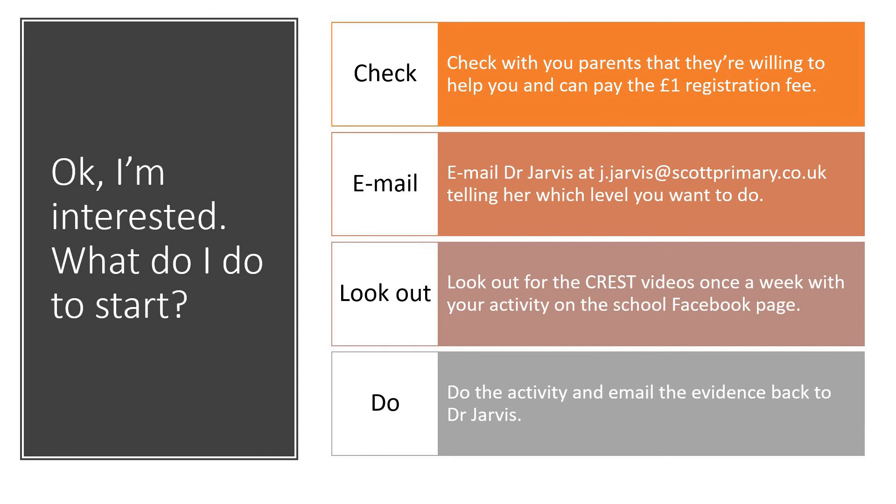So I look forward to hearing from you, and let's see how many Crest Awards we can deliver within the school.